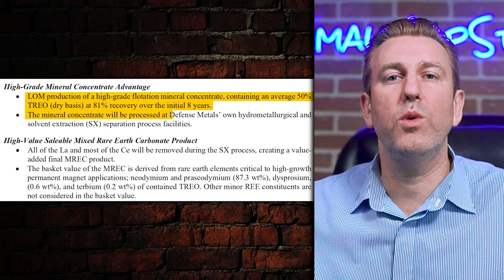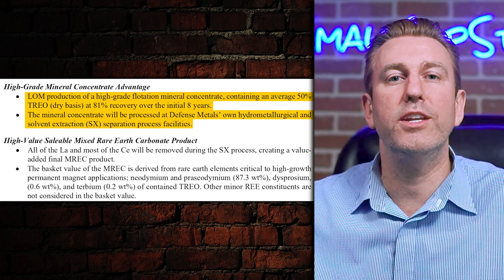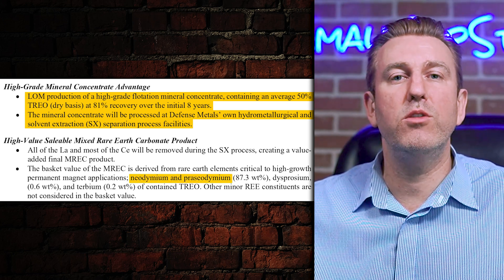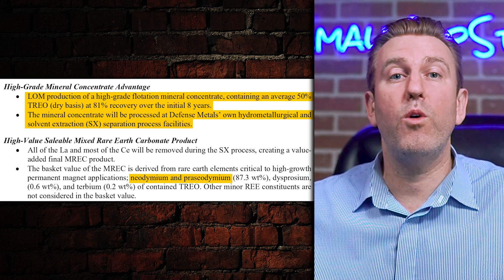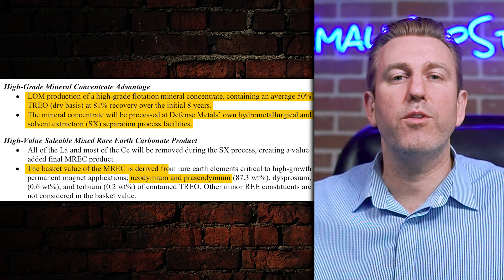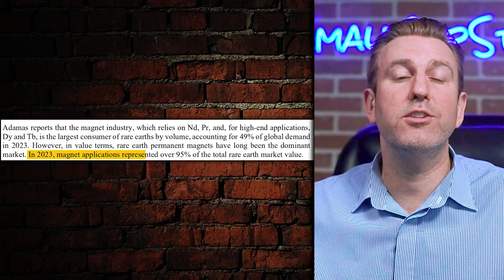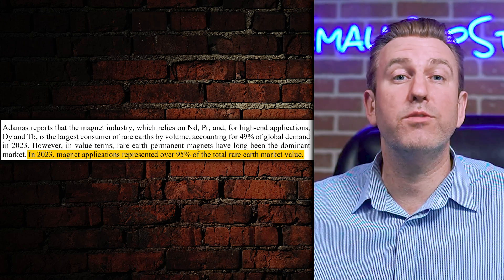From the concentrator, the product will then be processed at Defense Metals' own hydrometallurgical and solvent extraction separation process facilities, which will create a final mixed rare earth carbonate product high in neodymium and praseodymium — referenced as NdPr equivalent, the scientific shortform for neodymium-praseodymium oxide. This final product, referred to as MREC, is said to be critical to high-growth permanent magnet applications, which represent over 95% of the rare earth market.